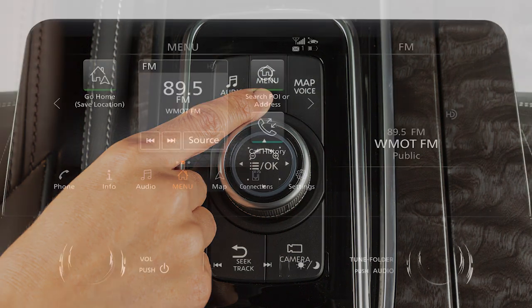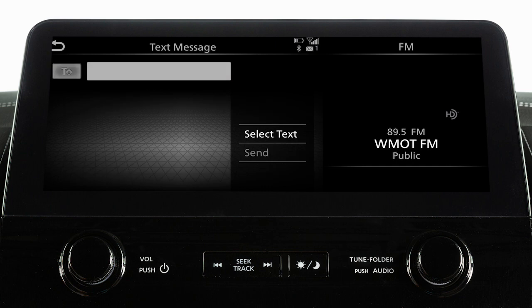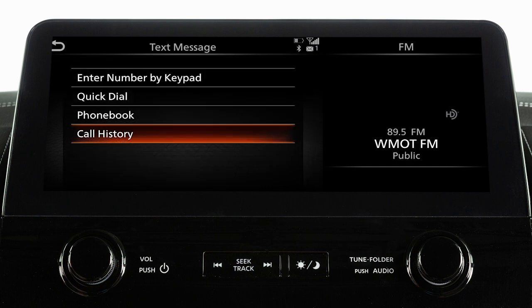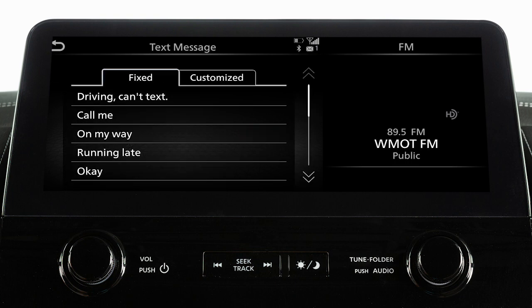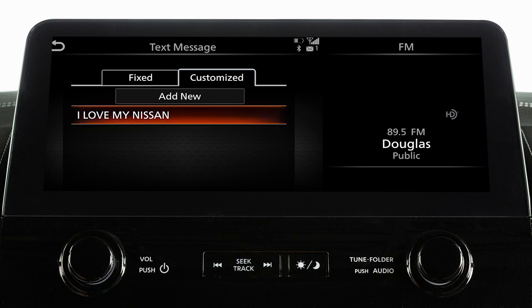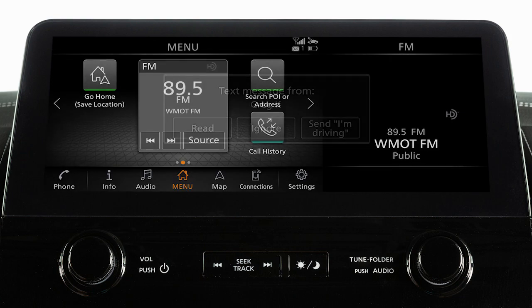To send text messages, press the menu button, touch phone, text message, then create message. Touch to, then select a method for entering the recipient. Touch select text, then choose from a list of predefined messages or your customized text messages.